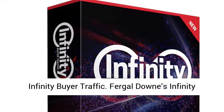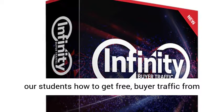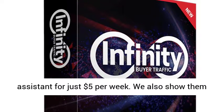Infinity Buyer Traffic by Virgil Downs. Infinity Buyer Traffic teaches our students how to get free buyer traffic from Facebook while outsourcing everything to a virtual assistant for just $5 per week.